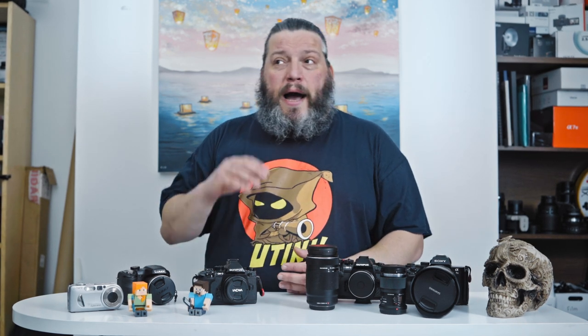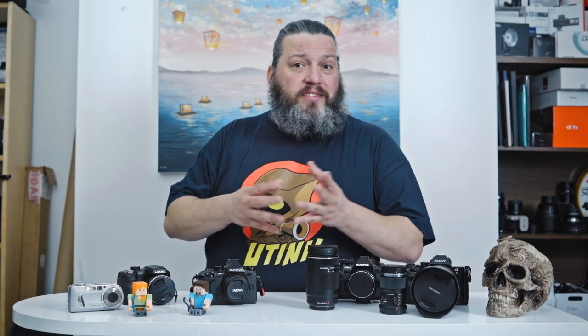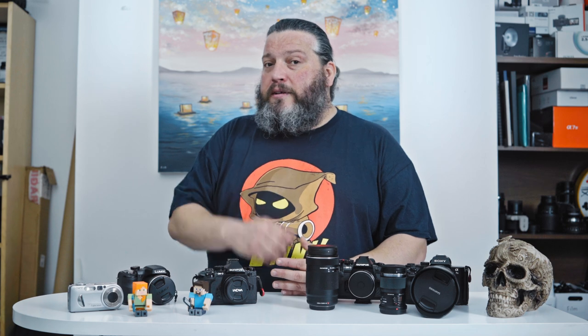While I can't give you a definitive answer on which camera to get for your kid, I can give you some guidance on how to buy their first, second, or third camera. Today I'm asking someone to join me in this episode — someone who's an expert in the field.